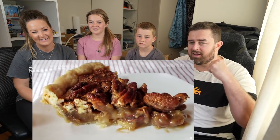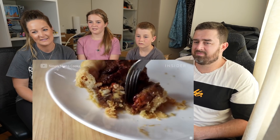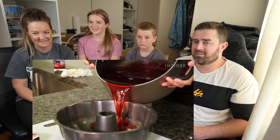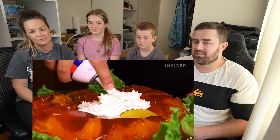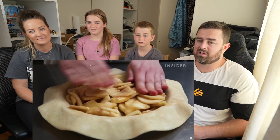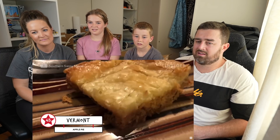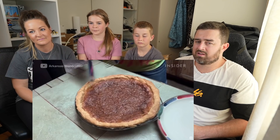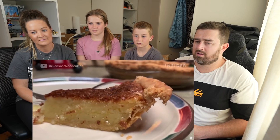Texans love their pecan pie so much they made it the state pie. You can find the nutty treat at restaurants, dessert shops, and many family gatherings. Jell-O is Utah's state snack food and it's popular among the state's large Mormon population — add whipped cream on top to make it sweeter. Vermont: sliced apples are placed inside a pie crust with a lattice top and baked to perfection. Virginians love their chess pie — the simple pie is made up of flour, butter, sugar, and eggs, and on occasion an acid such as vinegar, buttermilk, or lemon juice.